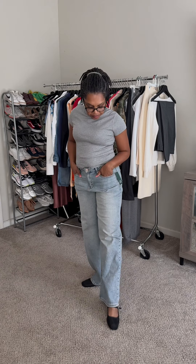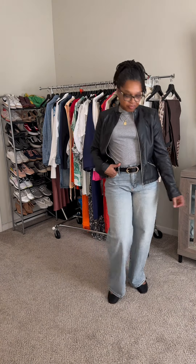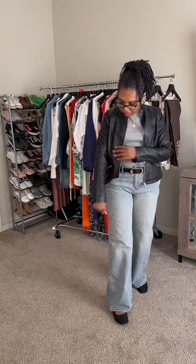Here I styled the flats with the gray top and jeans, and here I added a belt as well as a jacket to change up the look. It's very comfortable and great for fall.